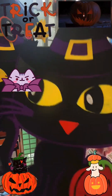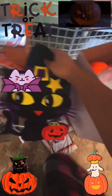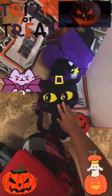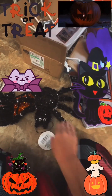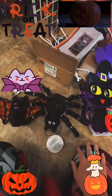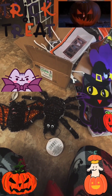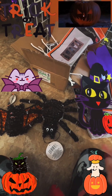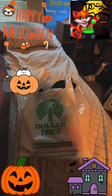For this Halloween shopping with my ten dollars, I'm just gonna get this cat, this bat, and this spider. I'm already ready to check out — I'll see you guys after I pay for these!